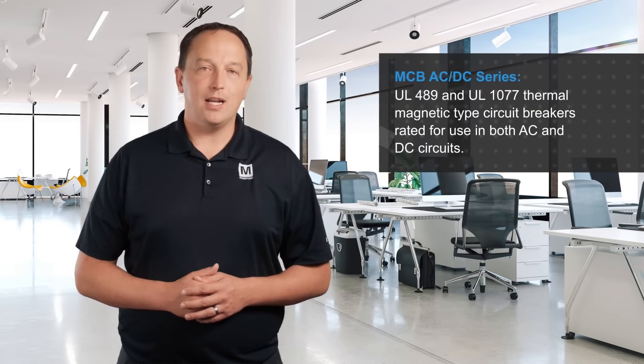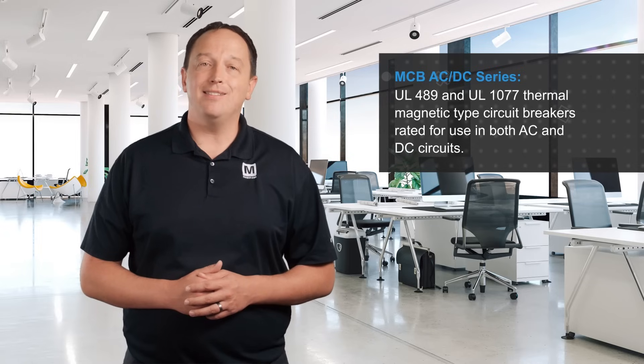Weidmuller MCB AC-DC series circuit breakers, available from Mouser Electronics, are UL489 and UL1077 thermal magnetic type circuit breakers rated for use in both AC and DC circuits, with common amperage values from 1 to 63 amps, and with interrupting capacity up to 10,000 amps.